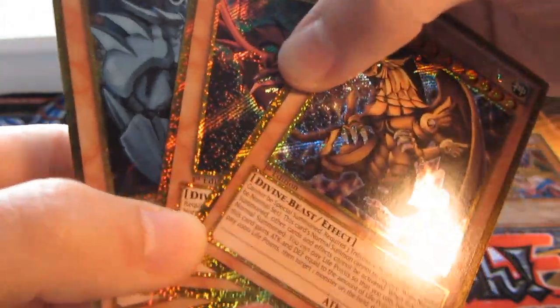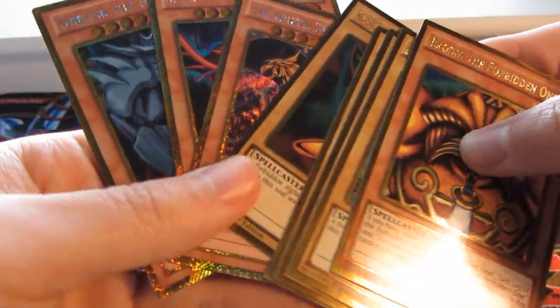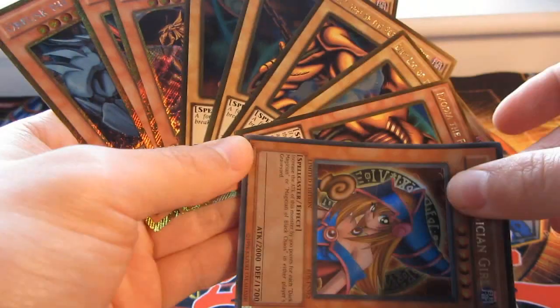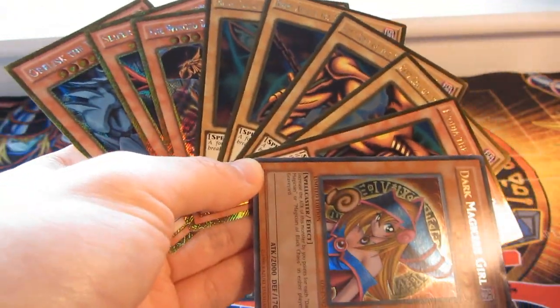And that is it. These are the pretty awesome cards that are going into my collection that I bought recently. I thought I'd show you guys them. That's it guys, thanks for watching, and I'll catch you guys later.